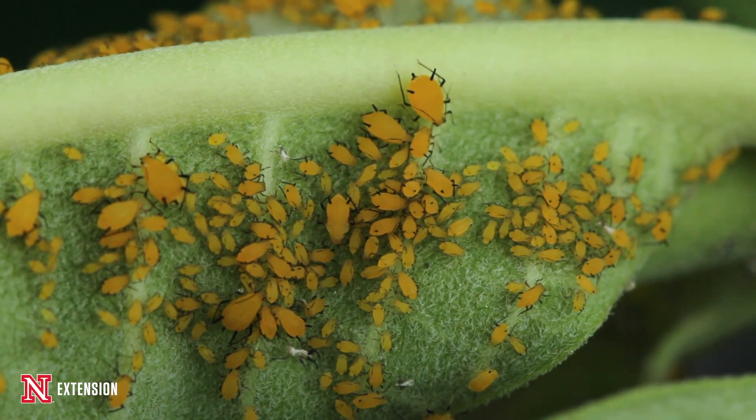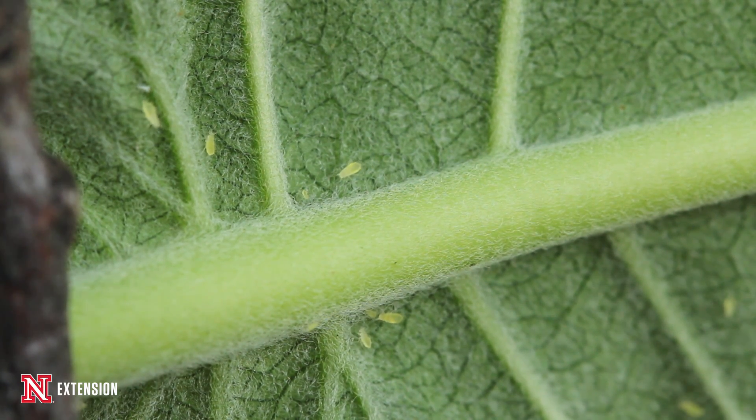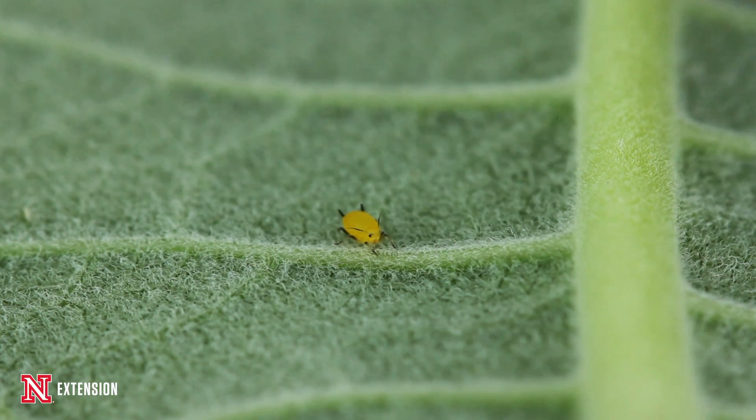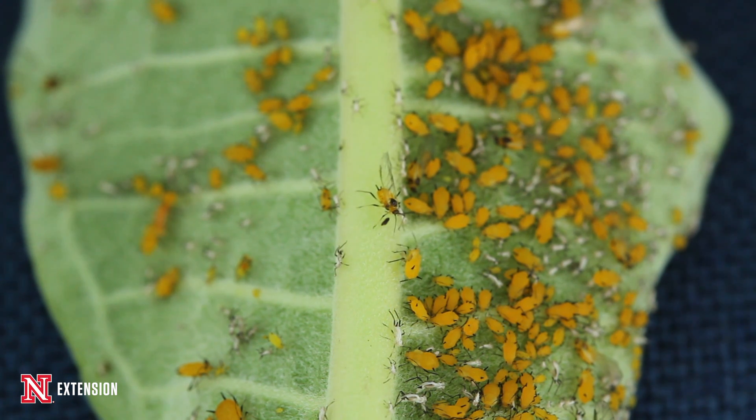You'll find them on the stems, on the leaves, and occasionally on the fruit. They can cause wilting damage and leaf curl — as they feed, the leaf will start to curl up and they'll hide in that curled-up leaf. You may also start to see accumulation of what we call honeydew, since they feed on sugary material, which will accumulate in large puddles.